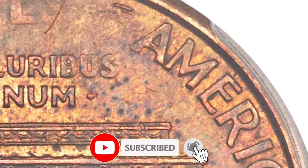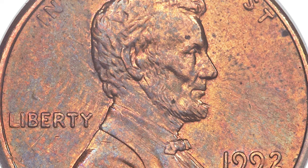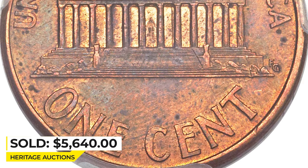The sharply impressed design elements show just a trace of high-point wear, and the lightly braided red-and-brown surfaces retain much original mint luster. It was sold for $5,640 at Heritage Auctions.